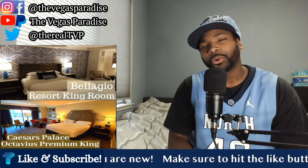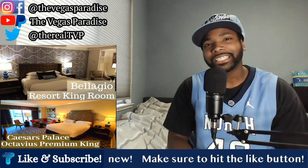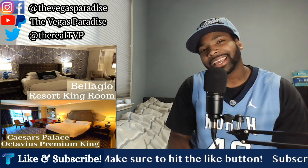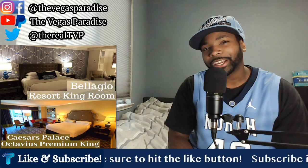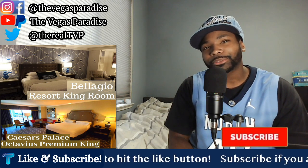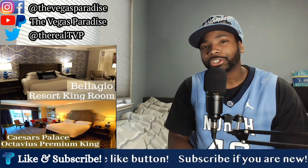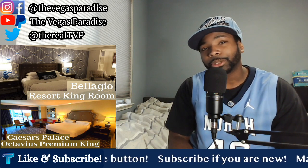What's going on everybody? Welcome back to another episode of TVP Versus, where we'll put the best of the best in Las Vegas head-to-head to see who ultimately reigns supreme. If you're new to the channel, make sure to hit the subscribe button to join the TVP fam, and hit that notification bell so you don't miss out on any content uploaded to the channel.